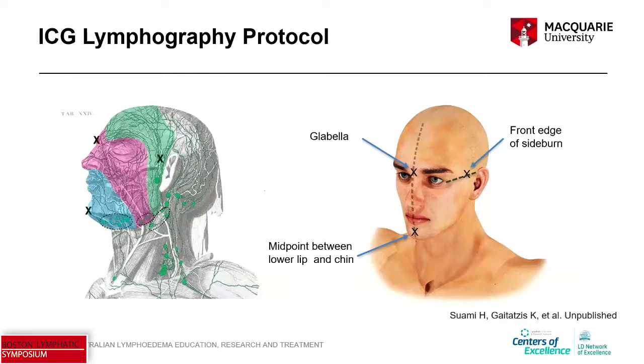This is our ICG lymphography protocol injection sites for mapping head and neck lymphedema. There are four injections: the midline between the eyebrows, then either side just in front of the ear — usually injected just in front of the hairline — and then in the submental cleft, again in the midline. So four injections total.